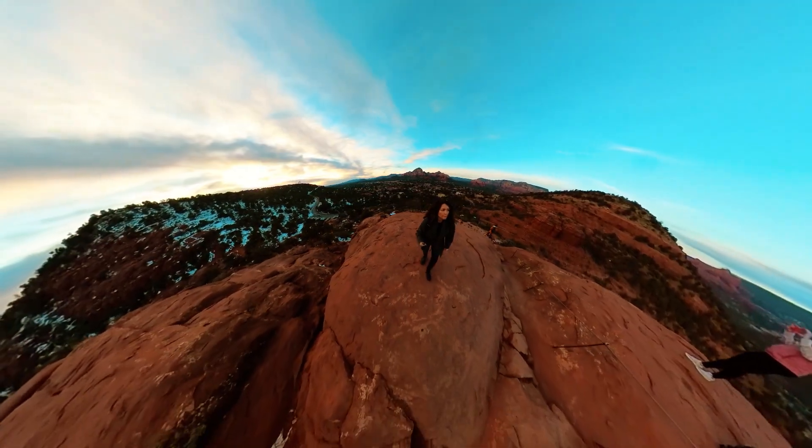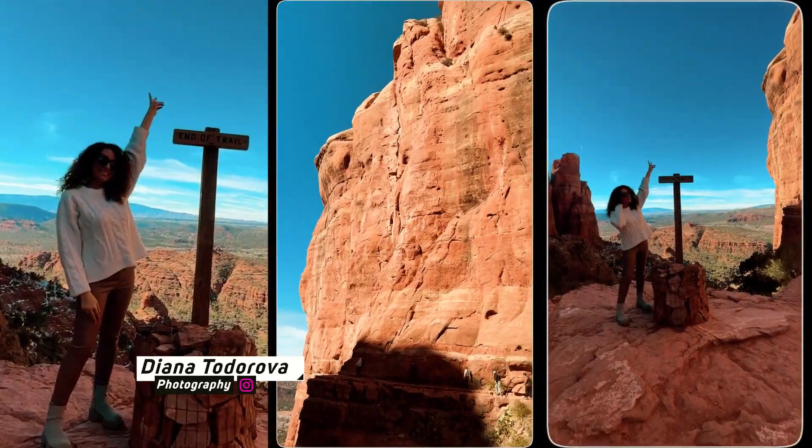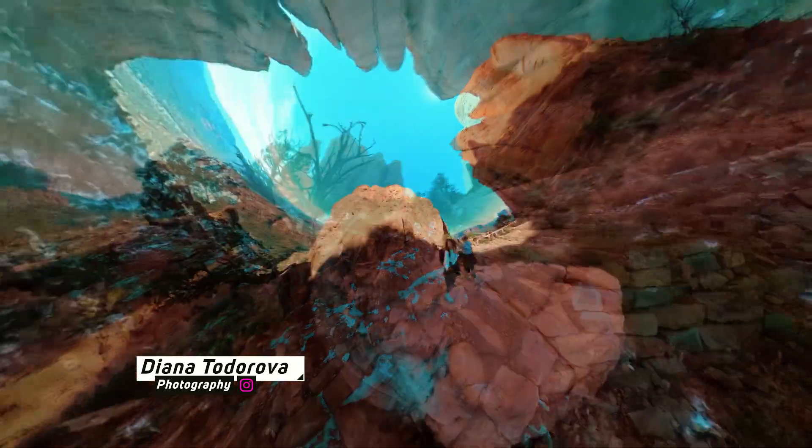Welcome to Sedona, where the spirit of the earth touches the sky. My name is Diana and I am an interior design and architectural photographer, and today I'm going to show you Sedona through my lens.